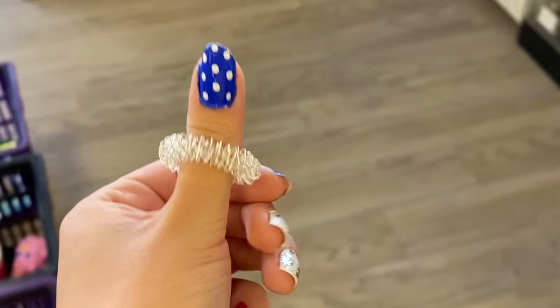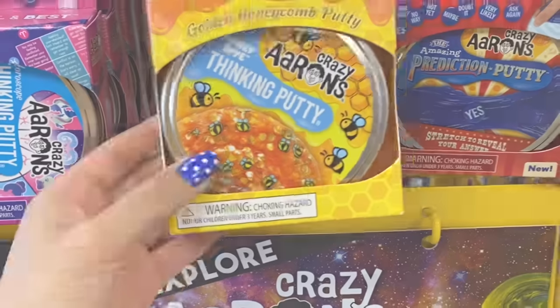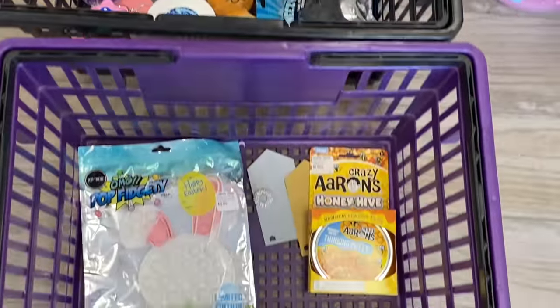This is definitely the tiniest fidget we got for this shopping challenge — it won't take up much room at all. All right, and now the last color we are going to be looking for is gold. There's a Crazy Aaron's that's in the color gold and then there's also a golden tangle. I think we're going to go for the Crazy Aaron's though — it is the golden honeycomb putty. I'm obsessed!